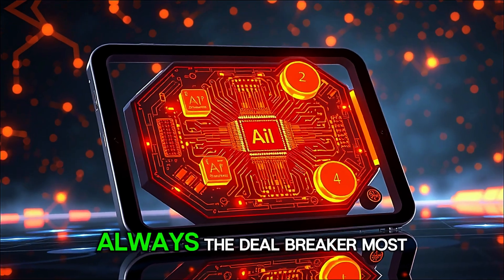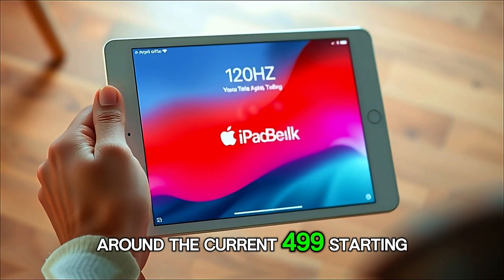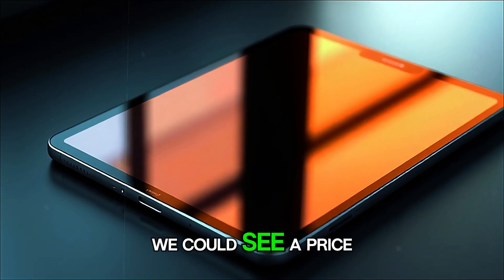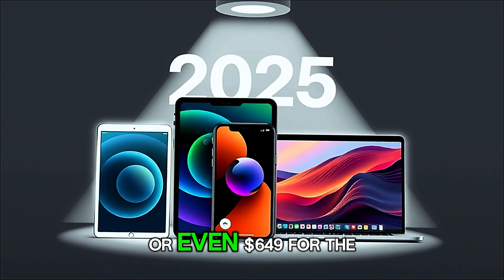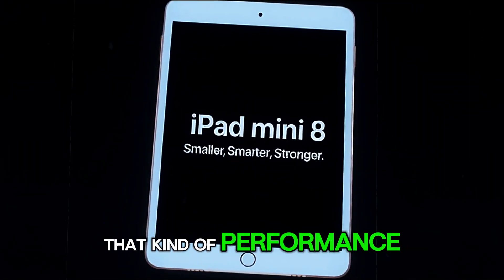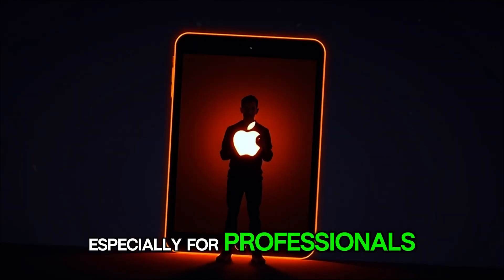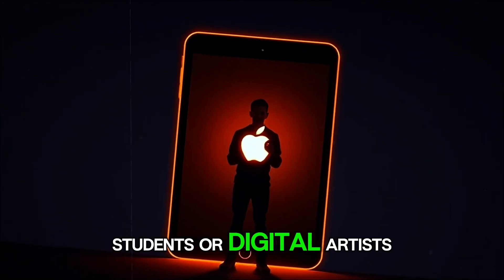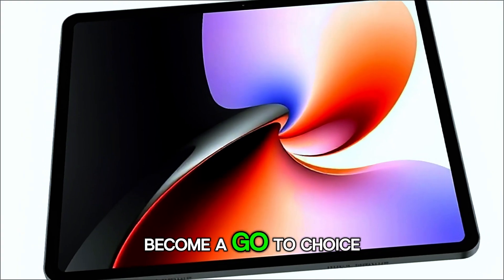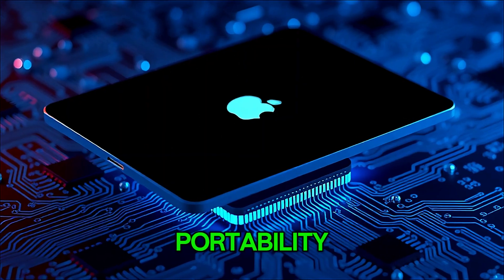Now let's talk about price — always the deal-breaker. Most leaks suggest Apple will try to keep the Mini 8 around the current $499 starting point. But if OLED and the A19 Pro chip make it in, we could see a price bump closer to $599 or even $649 for the base model. Still, if it truly delivers that kind of performance and display quality, it could easily justify the price tag — especially for professionals, students, or digital artists who crave performance without the bulk. In fact, the iPad Mini 8 could become a go-to choice for pilots, photographers, and field workers who need power and portability without compromise.